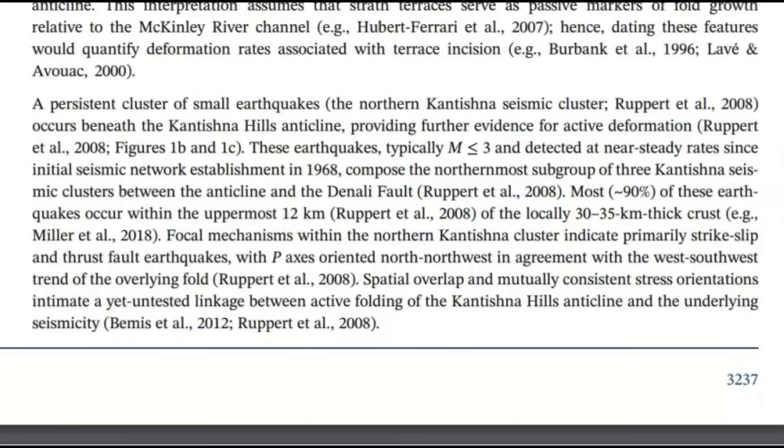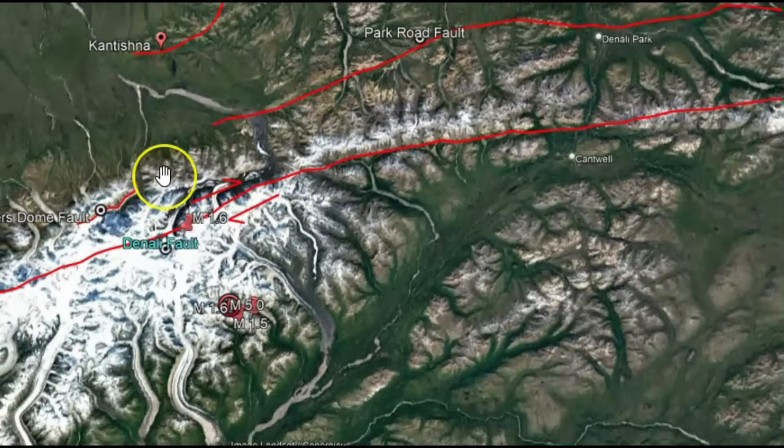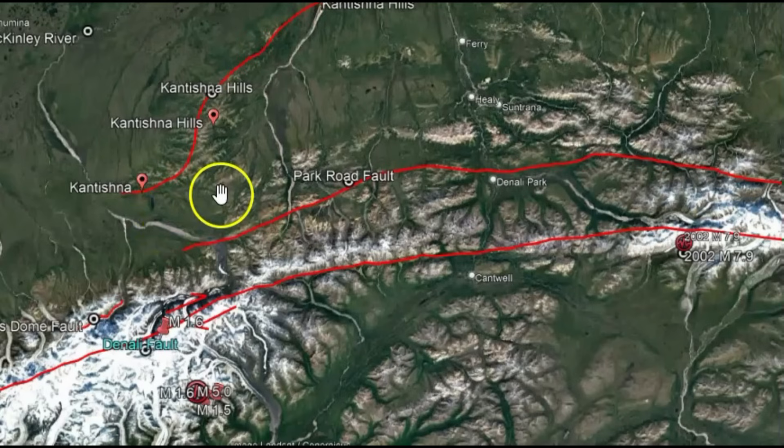I'll give you a link to this paper. This is very concerning. So this is what I think is going on: we've got pressure — the Denali fault is locked and loaded and holding all this buildup going along within this fault zone.